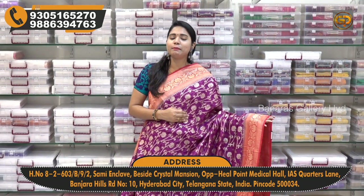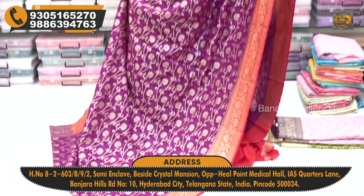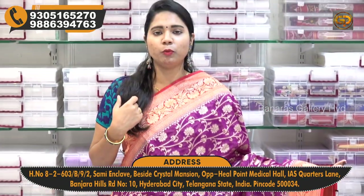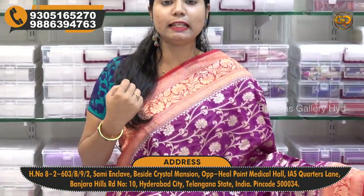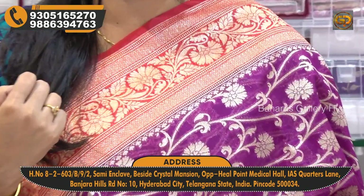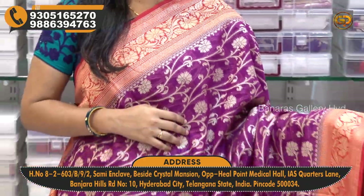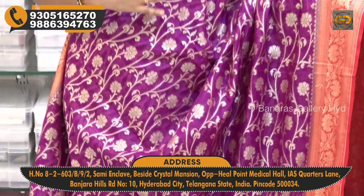First, we want to highlight the color combination — magenta pink and red color. We have to highlight the top border, and we have to highlight the creeper and flower design. We also have the antique zari work with magenta pink flower and all-over creeper design.